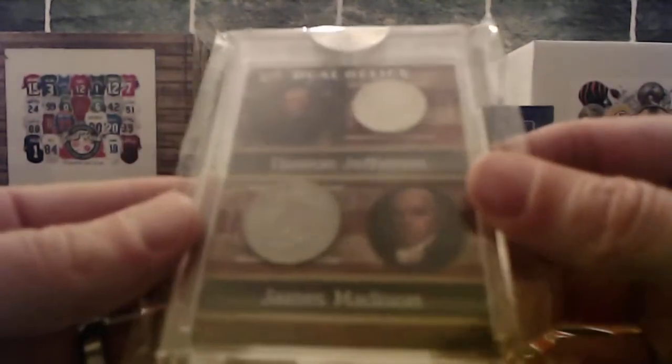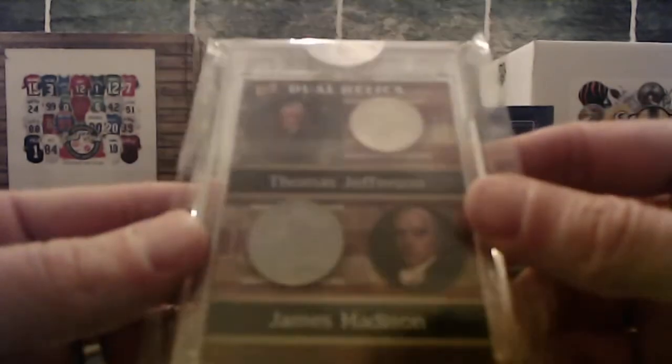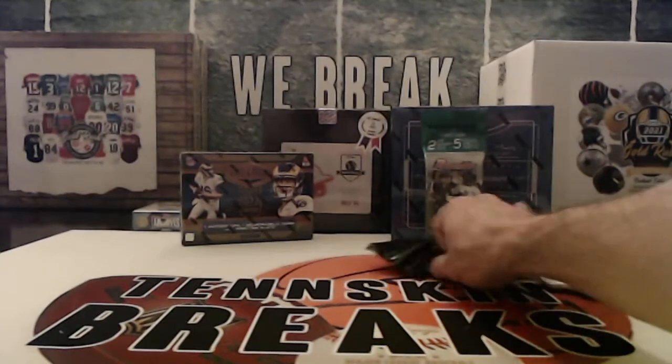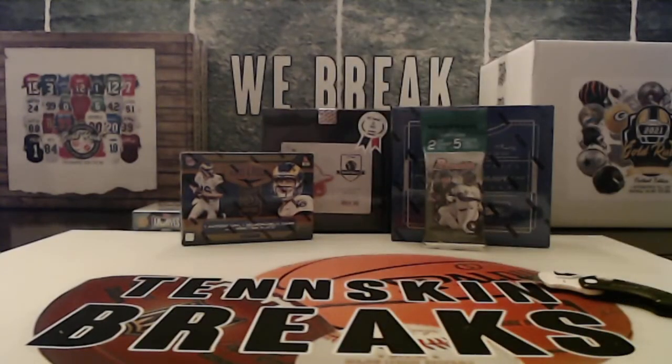Nice hit there. Rick, that one's coming to you, man. Congratulations Richard on the Jefferson-Madison dual coin relic. Never know what you're going to pull out of here. I've got one more case that we're going to bust into starting next week — fresh case, everything is on the table. Go jump in on that; eBay auctions are live now and will end this upcoming Saturday night.